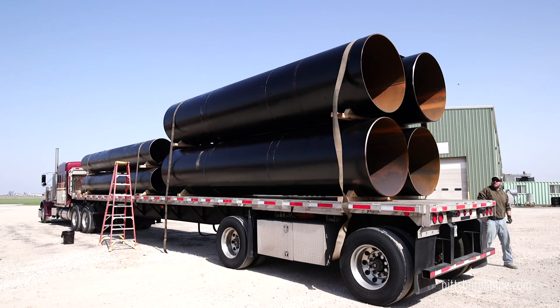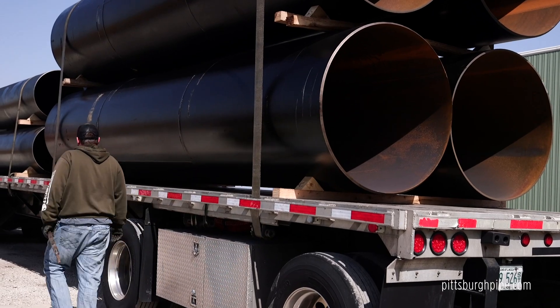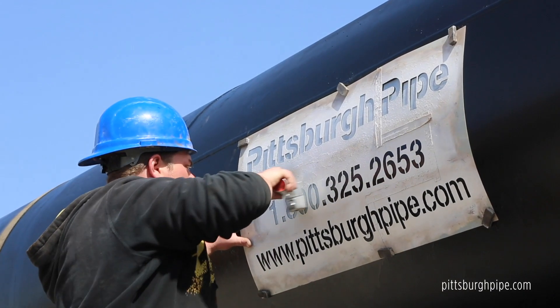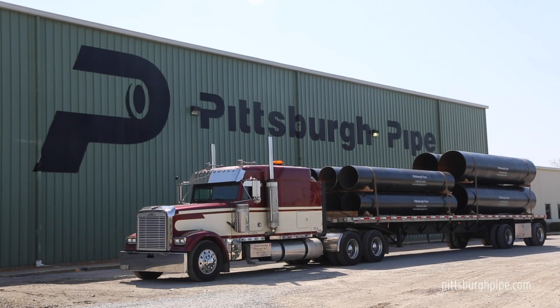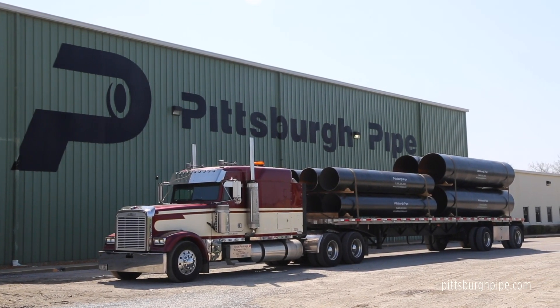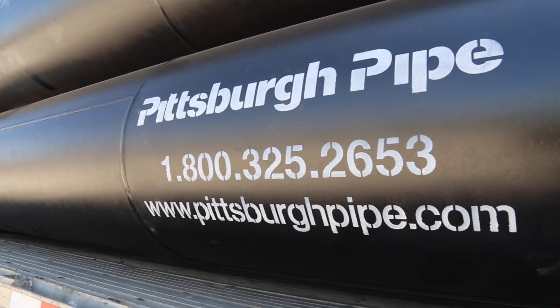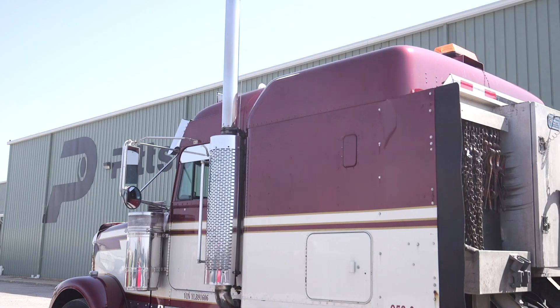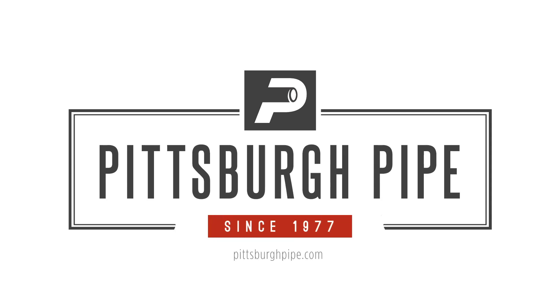Pittsburgh Pipe manufactures steel casing pipes from 30 inch outside diameter to 120 inch outside diameter and in wall thicknesses from one quarter inch to one and a quarter inch. Because our Litchfield, Illinois manufacturing facility is located in the center of the heartland, we can affordably ship our products to all four corners of the country and everywhere in between. When it needs to be the right pipe, right on time, call Pittsburgh Pipe at 1-800-325-2653 or visit our website at pittsburghpipe.com.